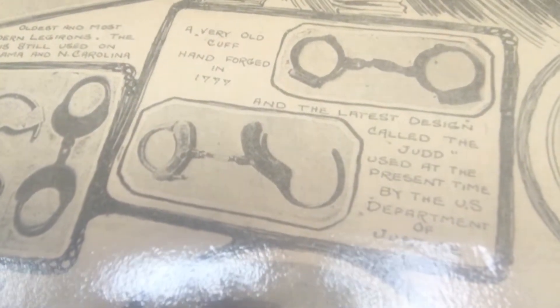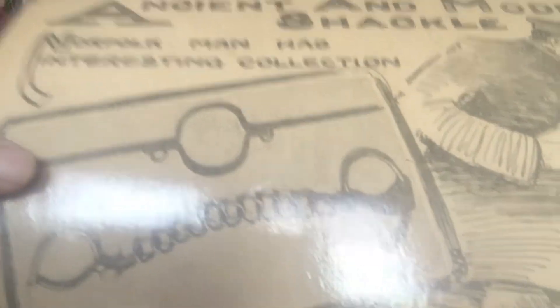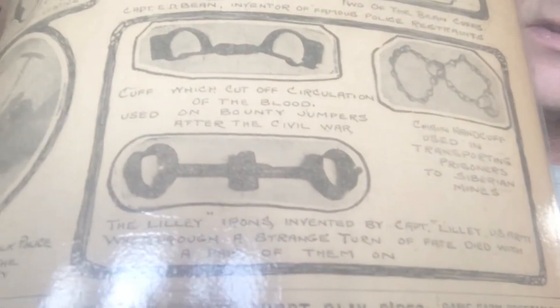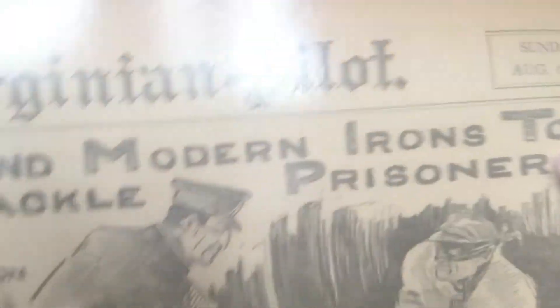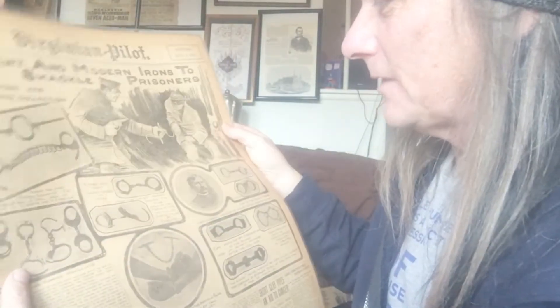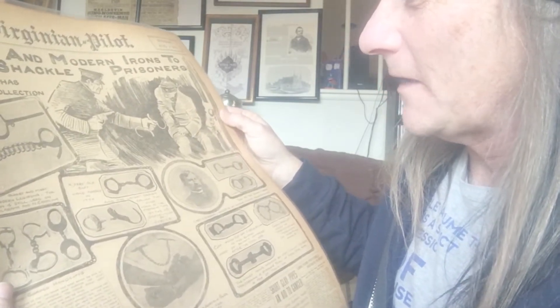Let me go nice and slow so you can read it. There's the need clog shackle and new tower's leg irons. Isn't it cool that in 1911 they were doing newspaper articles on handcuffs? You don't really see that anymore. This is something I thought was really cool to add to the collection. It says here the latest design called the Judd, used at the present time by the Department of Justice. We now call it the Moppy Trigger.